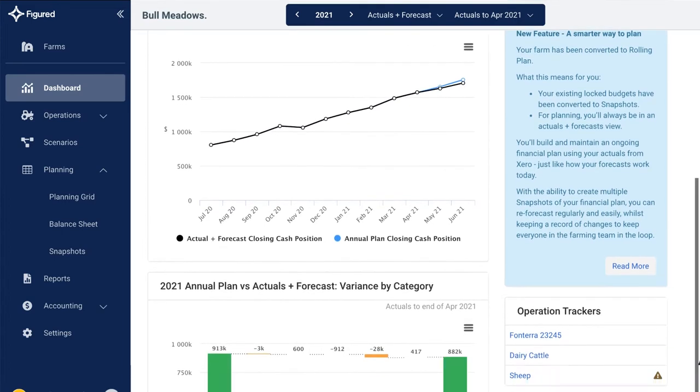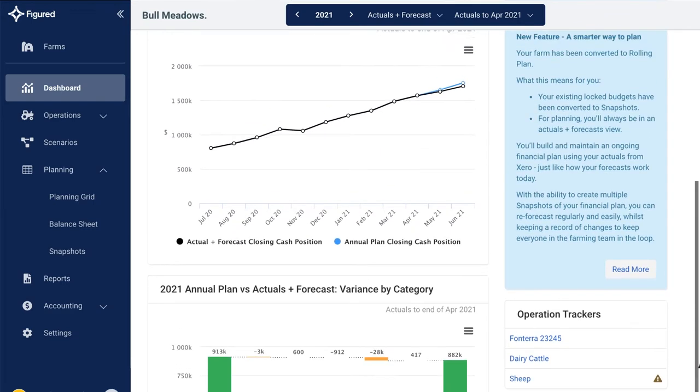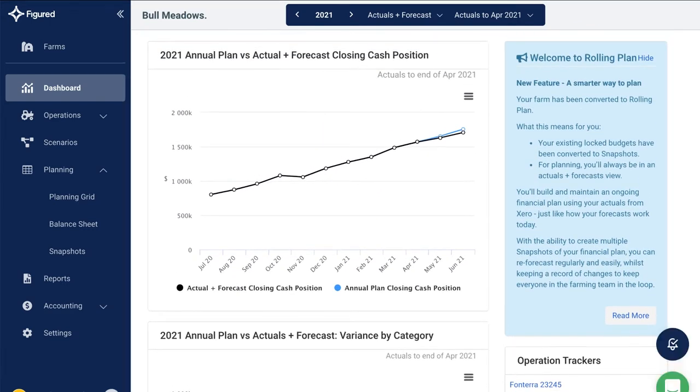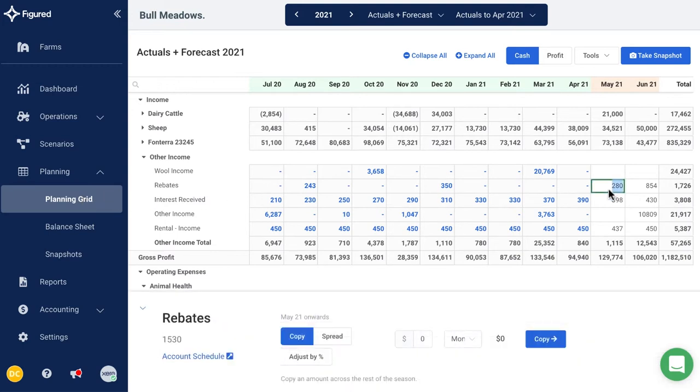Figured uses up-to-date financial data from Xero for tracking against your plan. It makes working with your advisors easier and gives you peace of mind with a true picture of where your farm is now and where you're headed. The transactions you reconcile in Xero automatically flow through to Figured as actuals. Together with the figures you enter to create a plan, they give you a picture of where you'll end up at the end of the year.